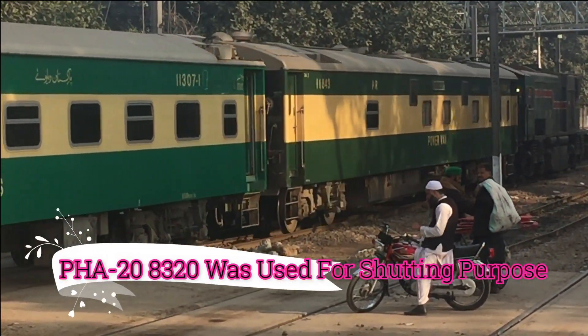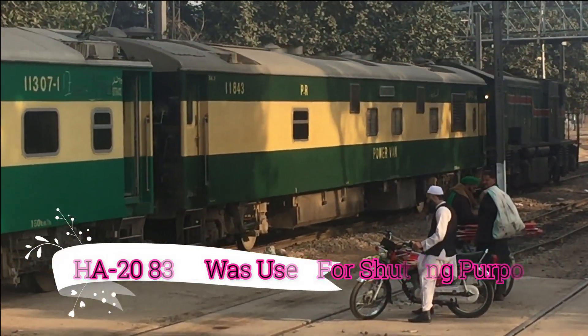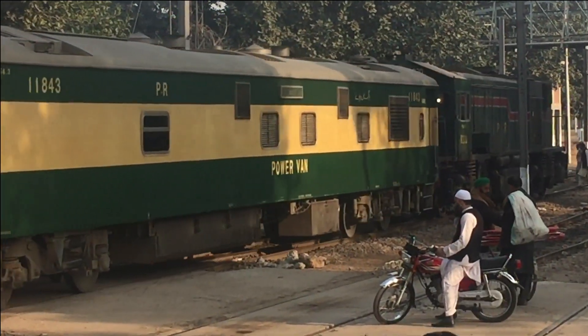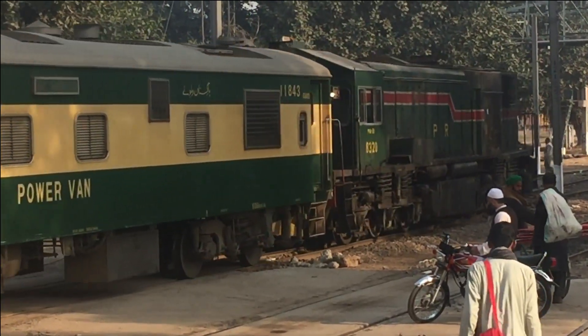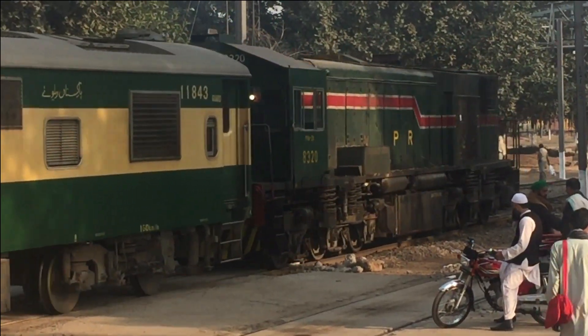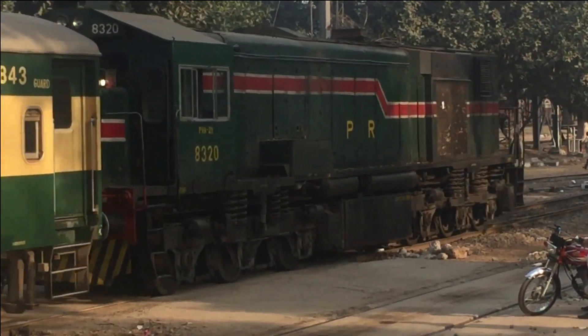The engine for the shunting purpose is probably PHA 208320, and it is taking the bogeys to platform number 2.